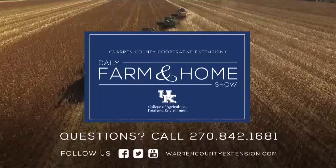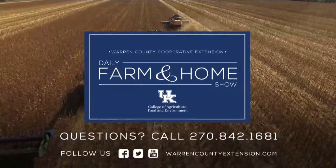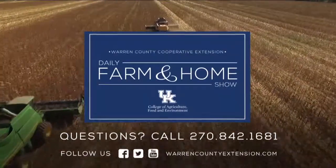Send in your cow photos. If you need more information, just contact your local Extension office. If you have questions about today's topic, please call the Warren County Extension Office at the number on your screen. Thanks for watching and have a great day.